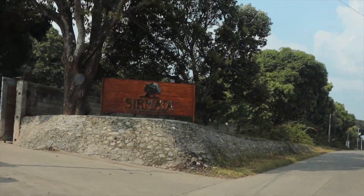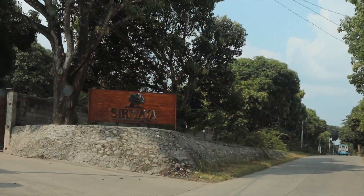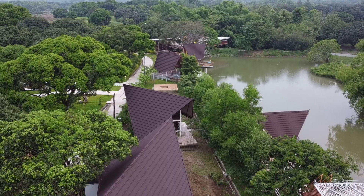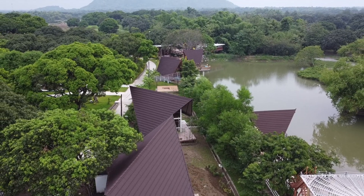Hello, mga ka-teammates! We are in the middle of nowhere, searching for a place named Sirmata. I don't know what we are into, so if you please come and join us and we will discover this place together.